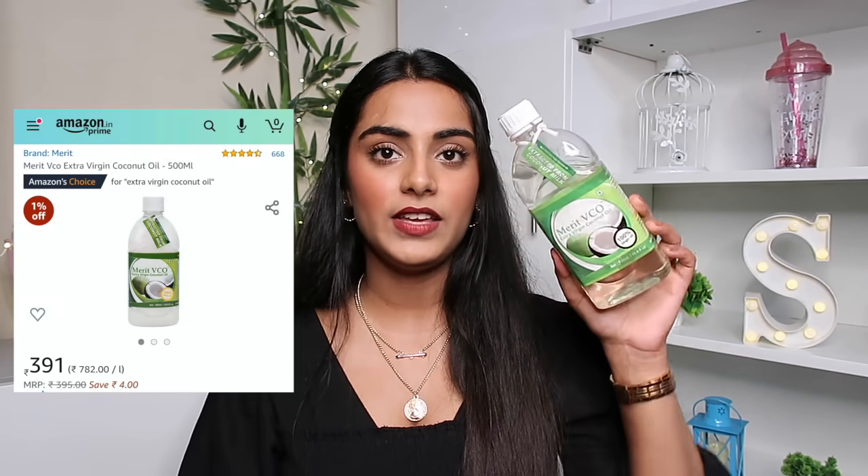The next thing is a hair care and skin care product — it's this Merit VCO extra virgin coconut oil. It's pure and actually extracted from coconut milk. The texture is quite runny and watery. I really like to oil my hair every week with this and I've been using it for almost three years. These people approached me for a collaboration in 2017 and I haven't gone back to any other coconut oil since. I mainly use this for hair oiling, but if you have extremely dry skin you can use it on your skin too — it's edible also. It's a very nice multi-purpose product that everyone should have.